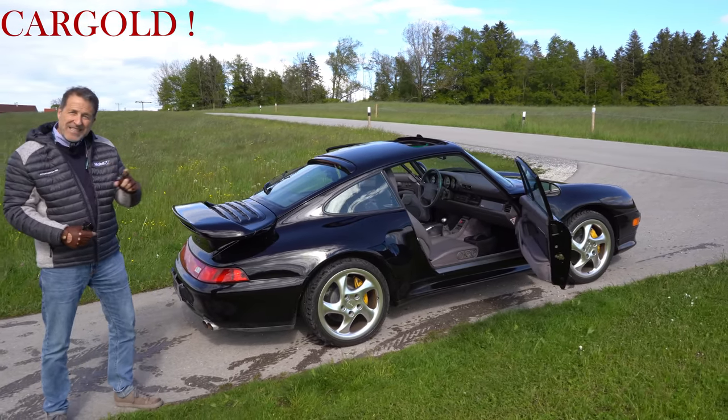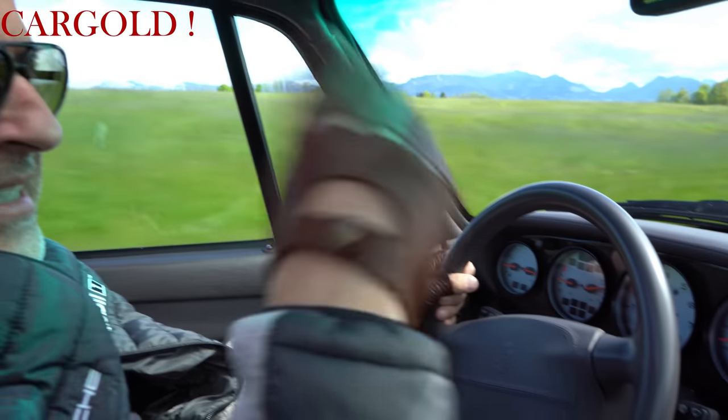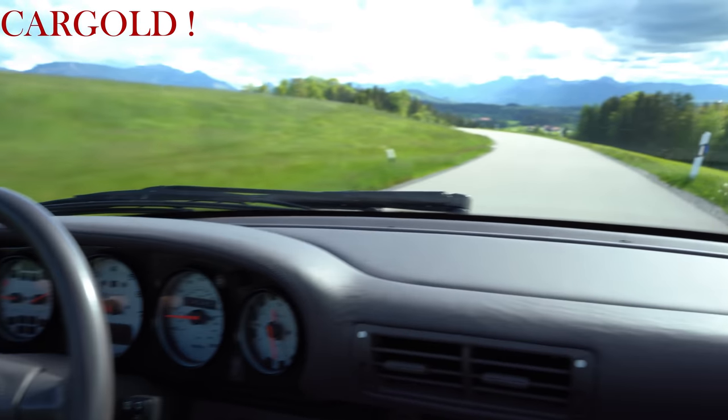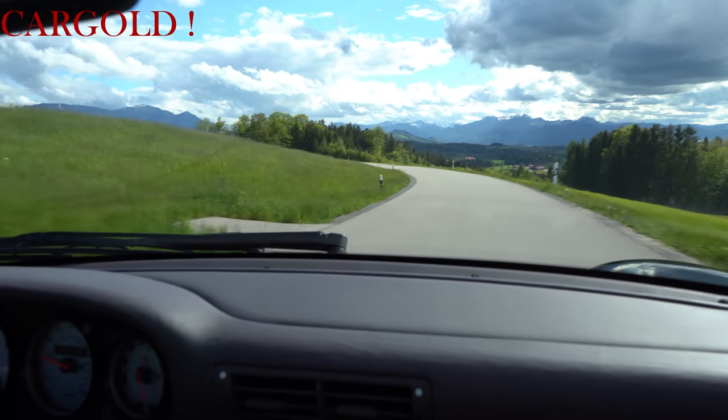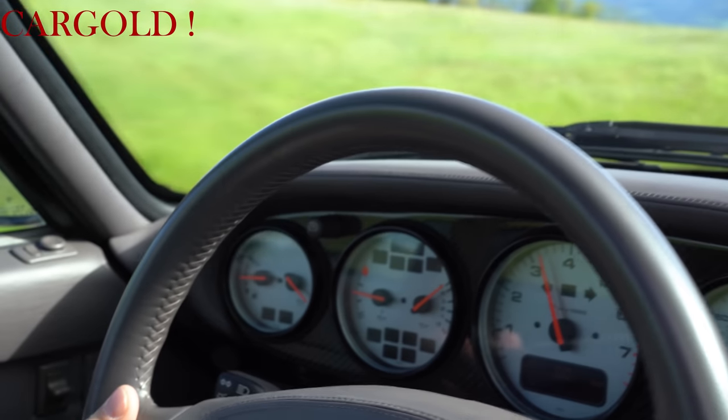Aber wenn man das kann, macht das einen Riesenspaß. Wir haben ja so einige GT3 und GT2 RS gehabt — das ist ja alles toll. Aber Turbo S ist eine ganz andere Geschichte. Und der jubelt nach vorne. Man merkt doch, dass die 6-Gang-Getriebe super abgestimmt ist.